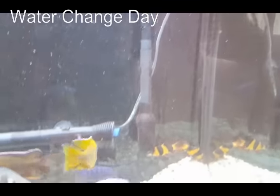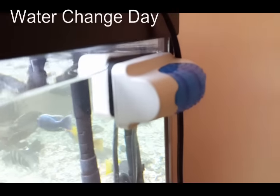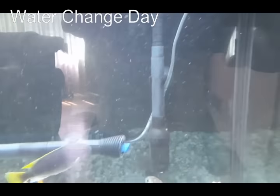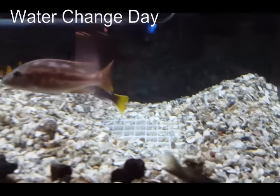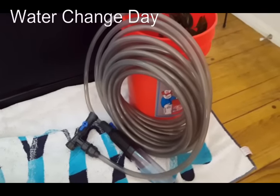I use this magnetic scraper hanging on the side, but it tends to be a little bit useless. I find getting your hand in there does just as good a job. So let's go ahead and vacuum.